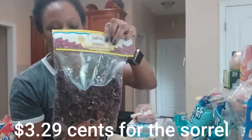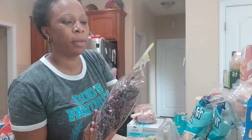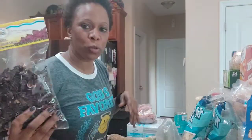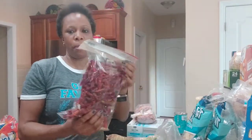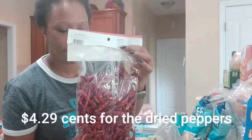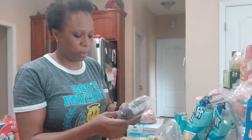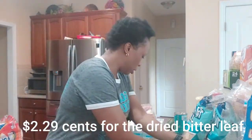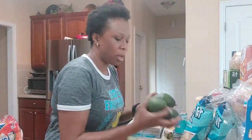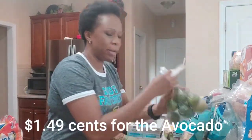I have hibiscus flower called zobo — I want to make zobo drink — or sorrel or whatever it is. Then I bought dry pepper, then I bought some dry bitterleaf, then avocado, and limes.